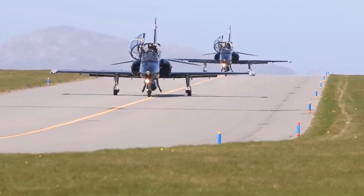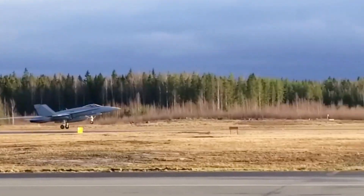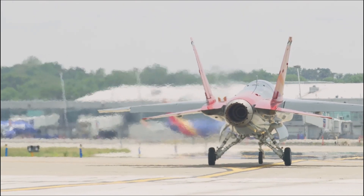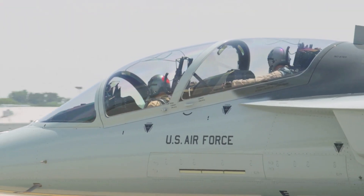Dr. Hoger emphasized the historical significance of McKinley, noting that the Red Hawk now joins a lineage of Air Force aircraft tested at the facility, ranging from World War II to contemporary 21st-century planes, all ensuring operational readiness in real-world conditions.